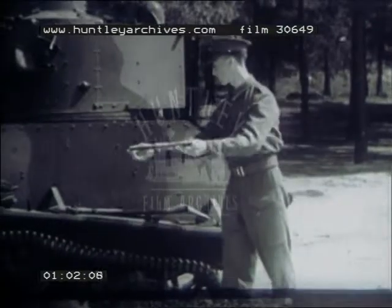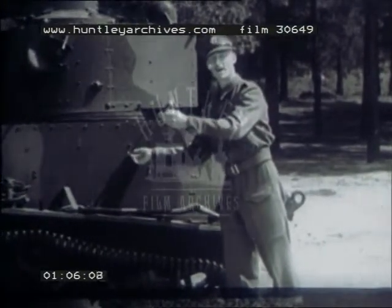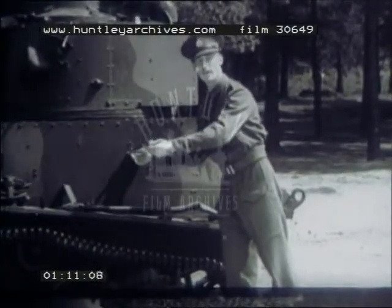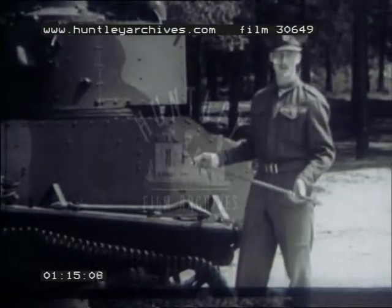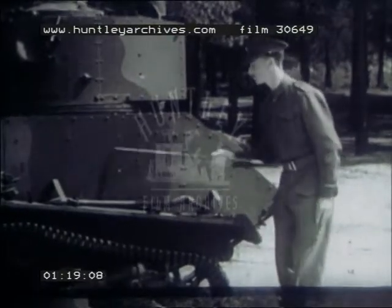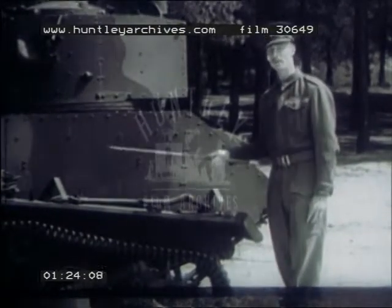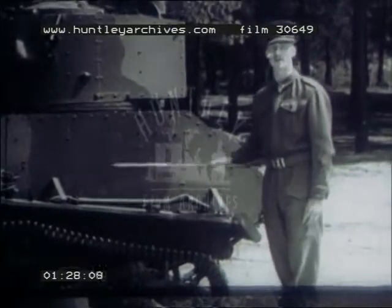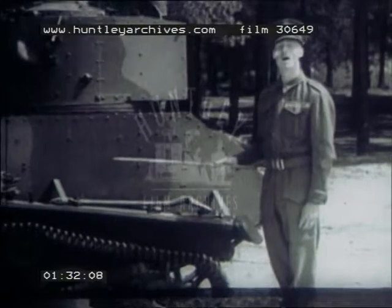A strike head-on to 30 degrees above or below on either side will result in a penetration. What we want to avoid however is the glancing blow like this, where the bullet will bounce off and clear. A bullet glancing in that way may result in penetrating a little way, but it will be held up by the thickness of the metal.